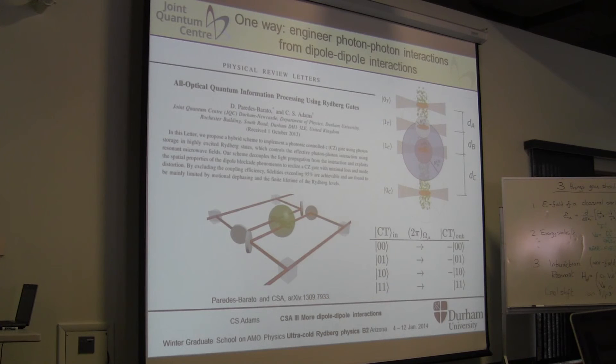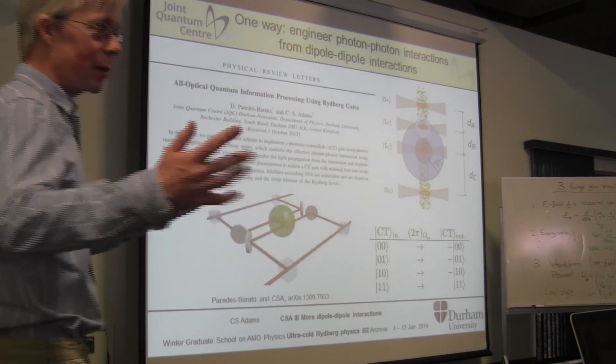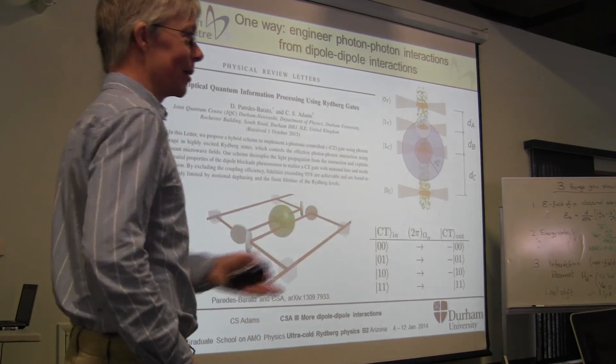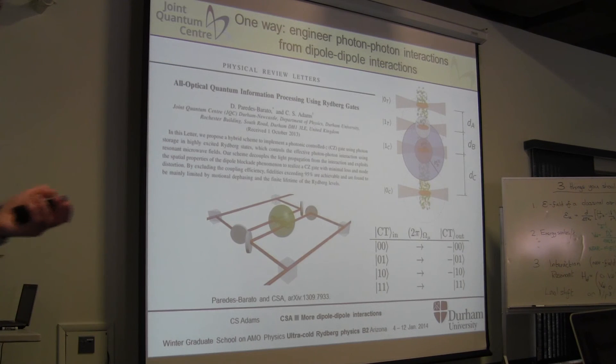This work is in a paper just about to appear on the archive, explaining the whole scheme for the controlled phase gate. I should say I don't think this is unique—I hope some of you are inspired to come up with a better scheme. It's all right, but it would be nice if there were a simpler way of doing it.